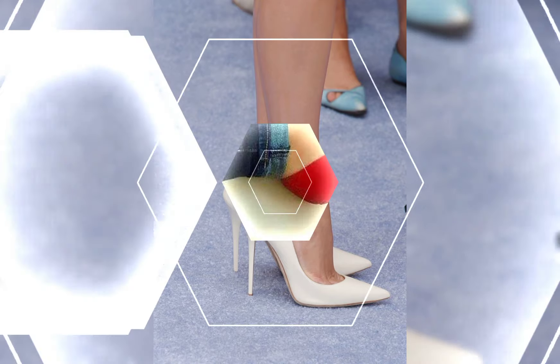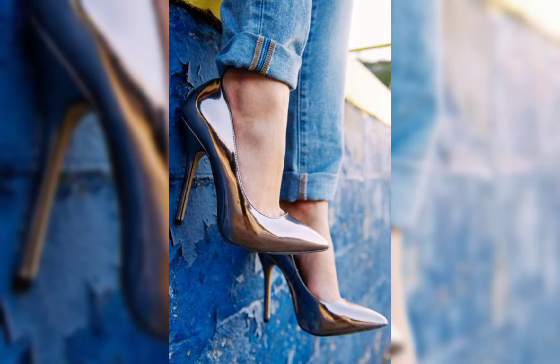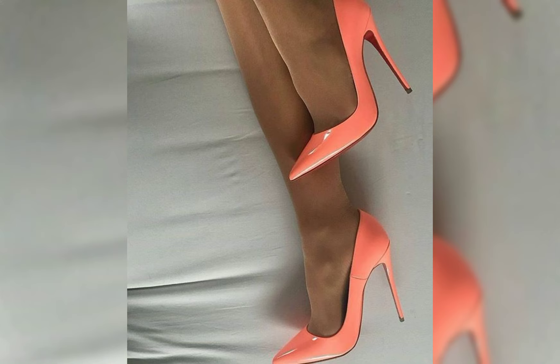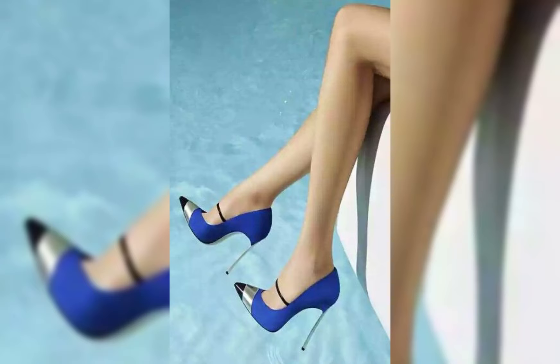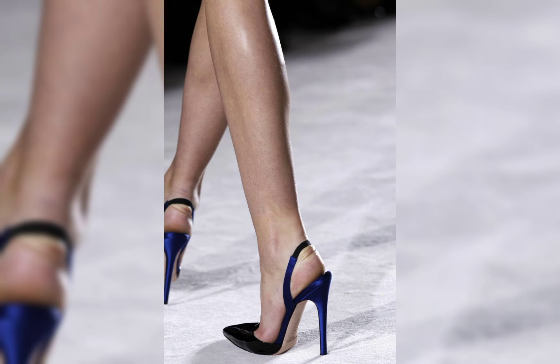Let's talk about the scorpion — a term commonly used in Brazil to refer to a classy style of high heels. It typically features a pointed toe and high heel, creating a sleek and sophisticated look. Scorpion heels are versatile and can be paired with various outfits, from formal dresses to jeans. They are a timeless choice that can add a touch of elegance to any ensemble.